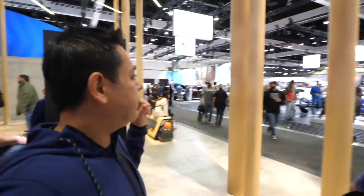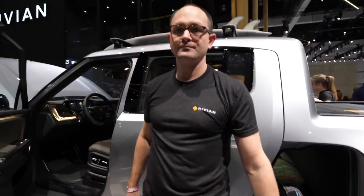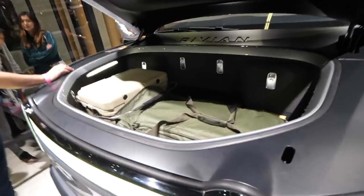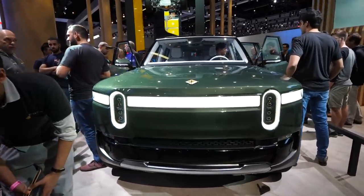Finally we found an all-electric truck — let's go check it out. The battery options are 105, 135, and 180 kilowatt hours. There's a single motor option and a quad motor all-wheel drive with four motors. The top 180 kilowatt hour pack gives up to 440 miles of range, zero to 60 in 3 seconds, on a 400-volt pack. Clearly a really cool electric vehicle.